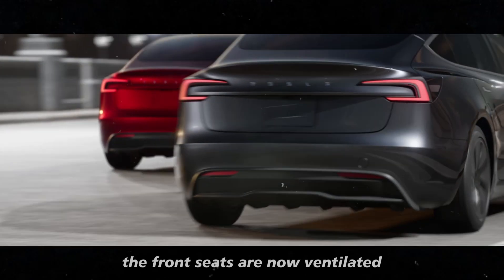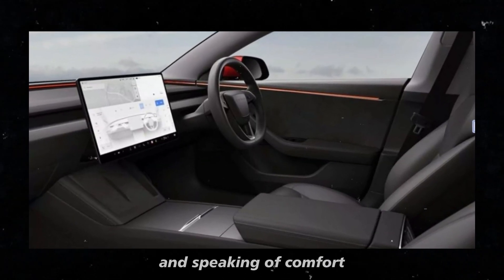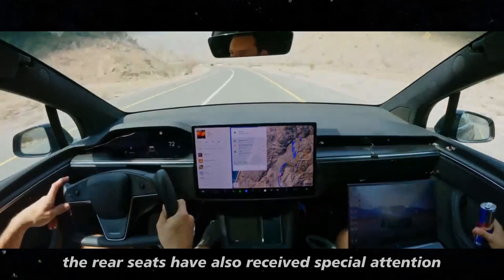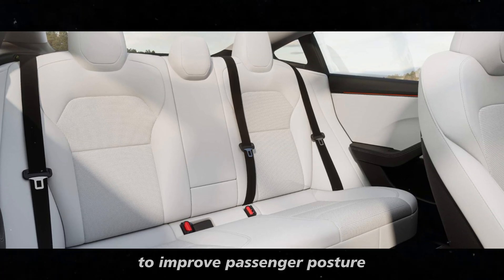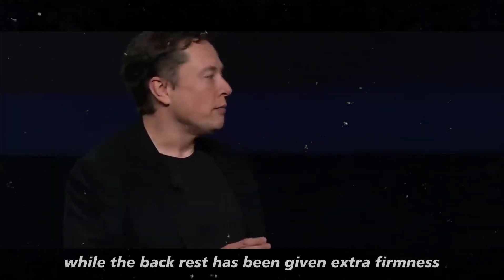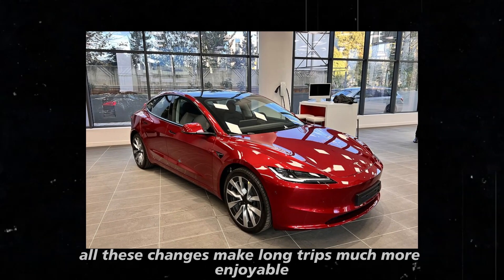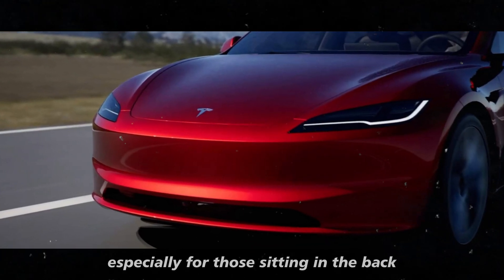The front seats are now ventilated, which is a relief on hotter days. The rear seats have also received special attention — the seat cushion has been strategically raised to improve passenger posture, while the backrest has been given extra firmness for more support. All these changes make long trips much more enjoyable, especially for those sitting in the back.